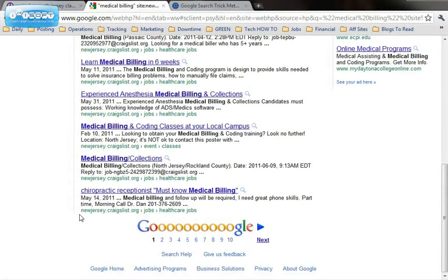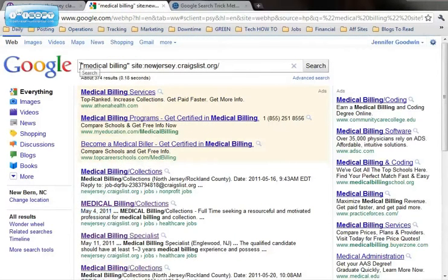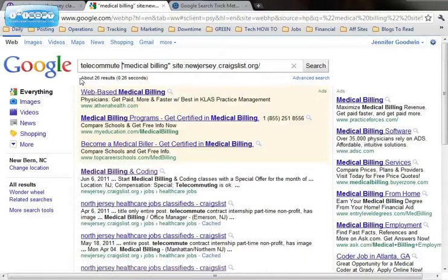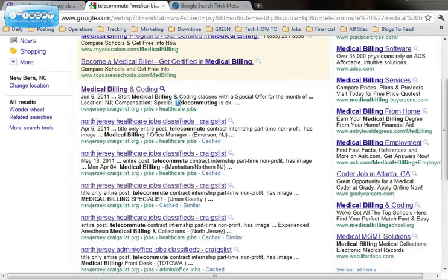You can also use it for other sites other than just Craigslist. But for people like myself who work from home, another neat thing is we add the word "telecommute" and that will take the results from about 374 down to 26 and show you all the medical billing jobs available for telecommuting — meaning you can do them from home, work from home, virtual. And you can see right here in the first one, telecommuting is okay for this employer.